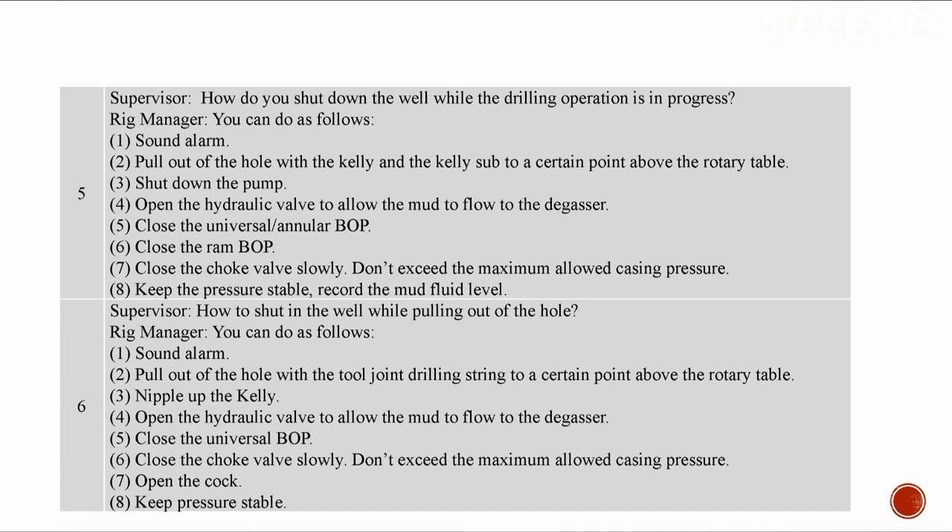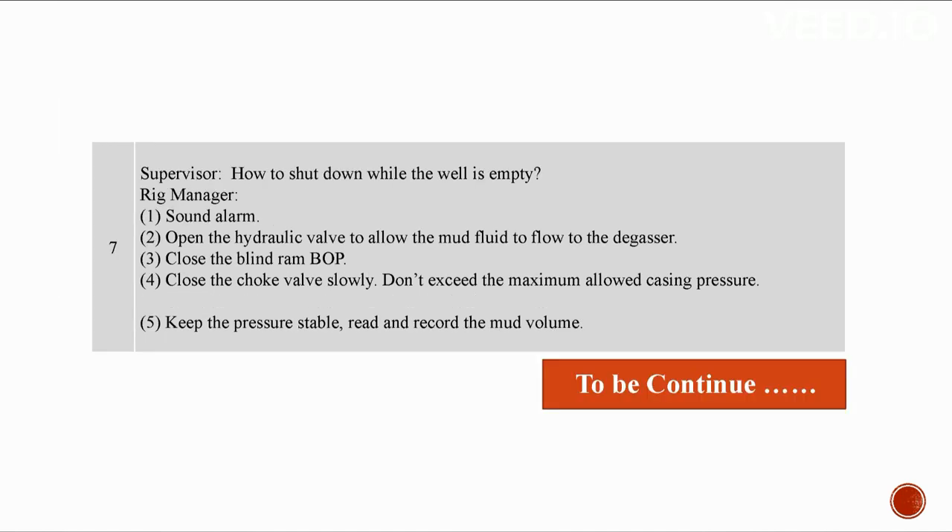Close the choke valve slowly — do not exceed the maximum allowed casing pressure. Keep the pressure stable and record the mud fluid level. To shut in the well while pulling out of the hole: give an alarm, pull out of the hole, nipple up the kelly, open the hydraulic valve to allow mud to flow to the degasser, close the annular BOP, close the choke valve slowly, open the clock, and keep the pressure stable. To shut down while the well is empty: give an alarm, open the hydraulic valve to the degasser, close the blind ram BOP, close the choke valve slowly, and keep the pressure stable.